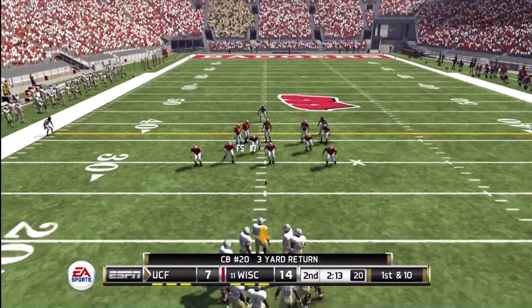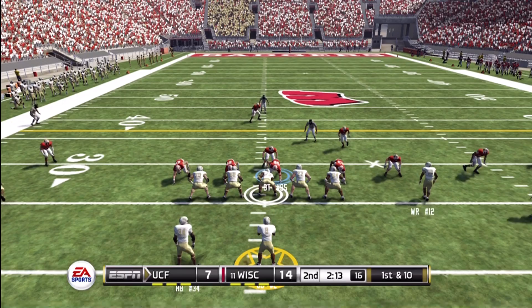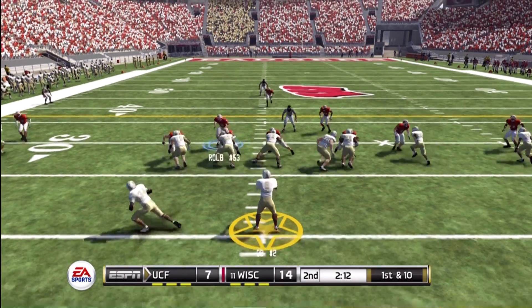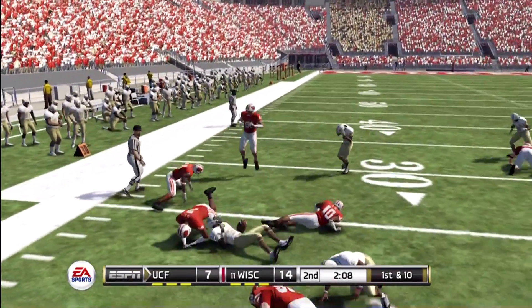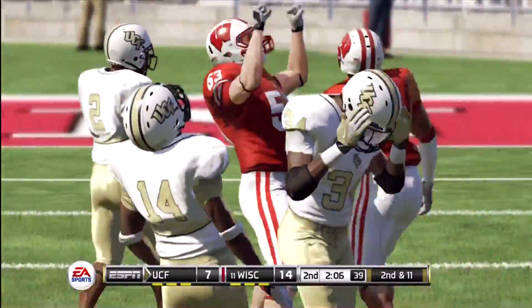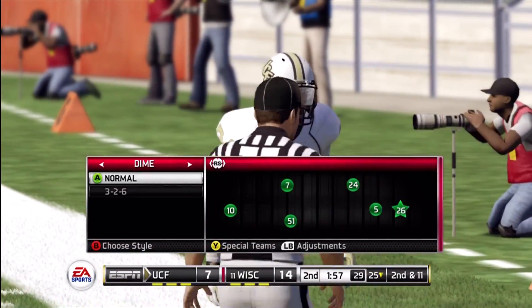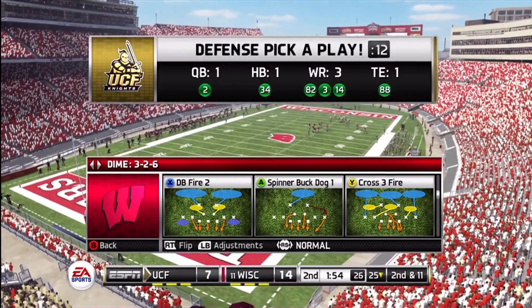In a game that's this close, you can't afford to waste possessions. They'll take over at the 26 — first down, 10 yards to go. They'll run the option, but they'll wrestle him down in the backfield. The halfback took the pitch but couldn't find any running lanes — no running lanes because this defense had so much penetration into the backfield. He would have been lucky to get back to the line of scrimmage.